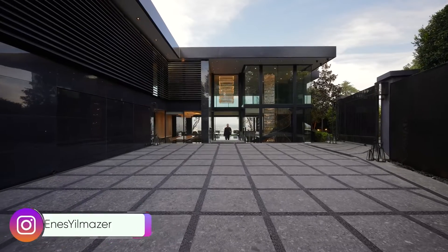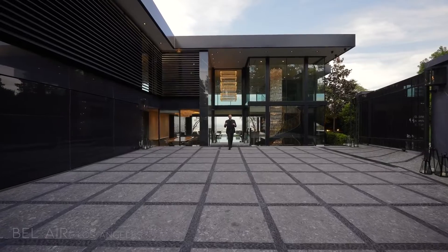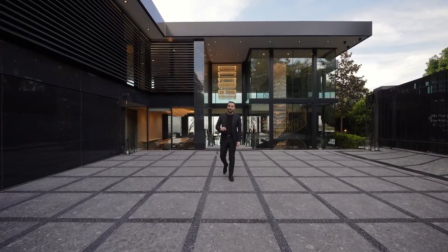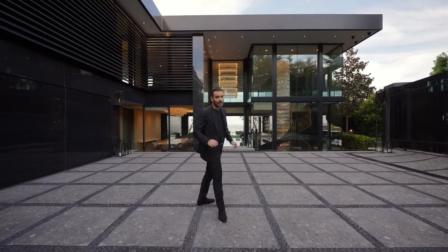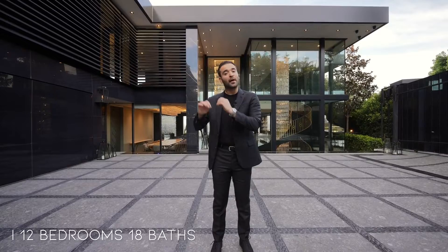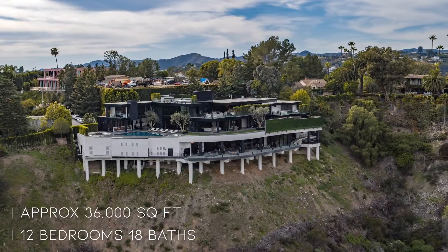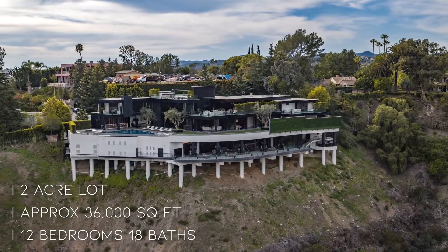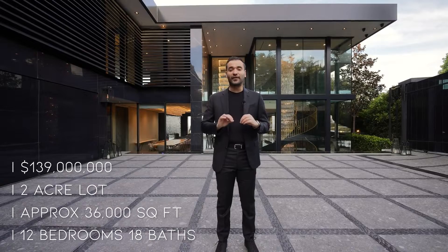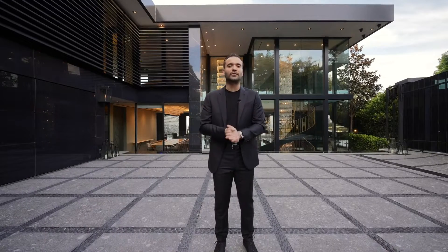What's up everybody? It's Enes here and welcome to another episode. This week we're in Bel Air, Los Angeles, going to tour this incredible newly constructed estate right behind me. This home features 12 bedrooms, 18 bathrooms, approximately 36,000 square feet of interior space, built on a little over two acres of land with an asking price of $139 million. It is without a doubt one of the most beautiful and opulent estates we have ever toured on this channel.